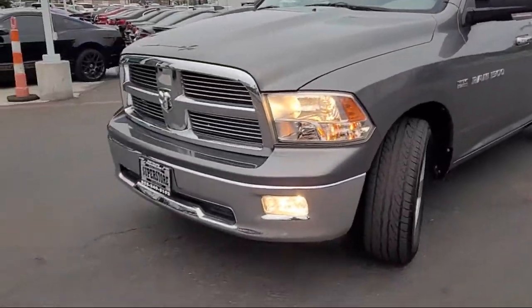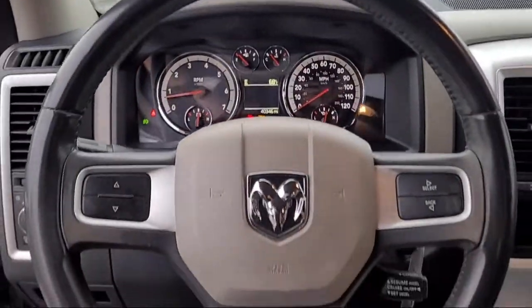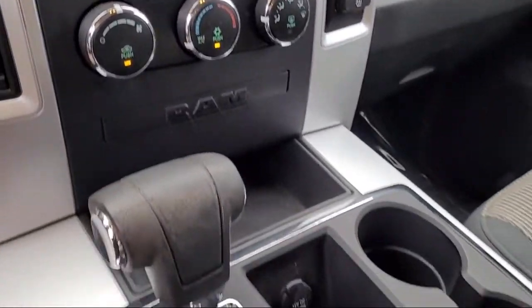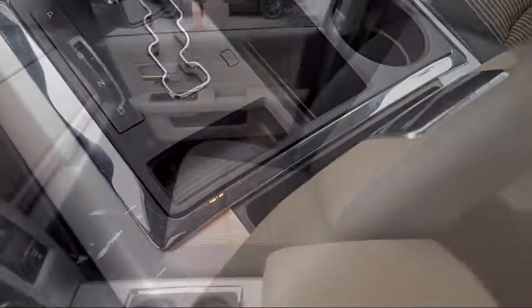It also features a leather wrapped steering wheel, luxury group, air conditioning, tire pressure monitoring system, traction control, and has less than 45,000 miles on the odometer.